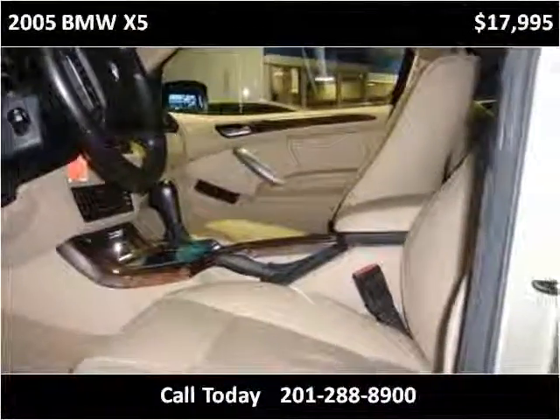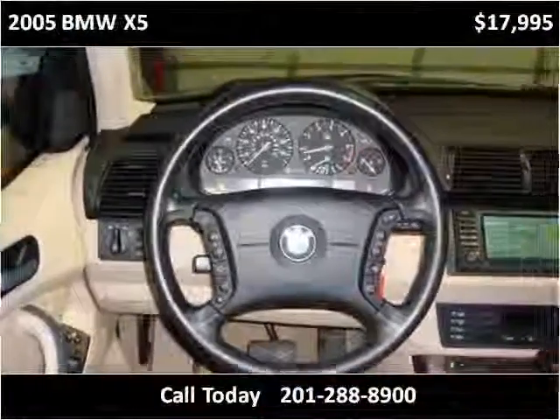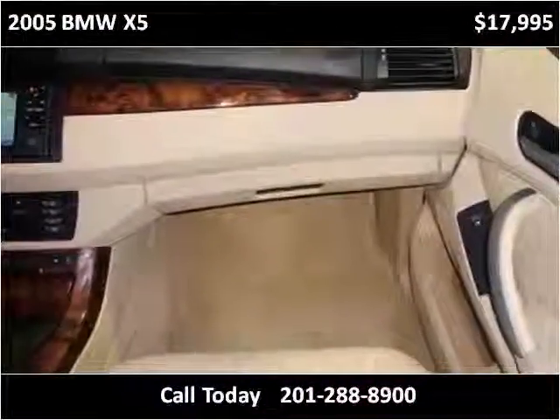This vehicle looks like new. You can see this vehicle up close — it looks like a new vehicle.